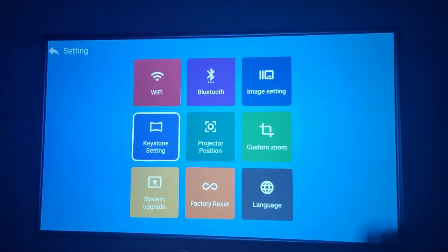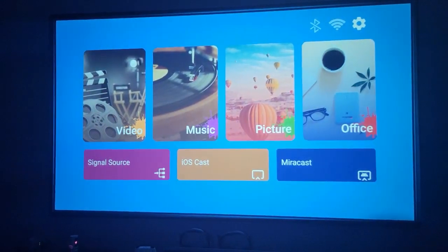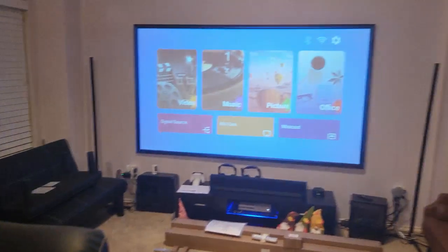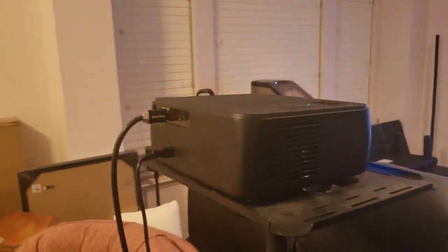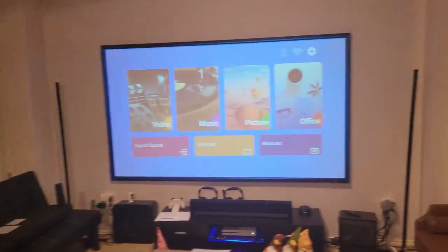It automatically turns on with my projection system, which is just awesome. Now I'm going to show this — I have all the lights on in the room right now and that is just a beautiful picture. I have really bright lights on and the picture is still just beautiful and bright. I have to say that.